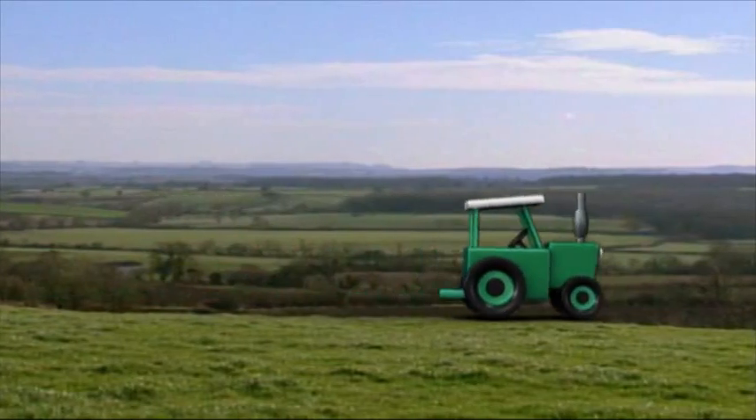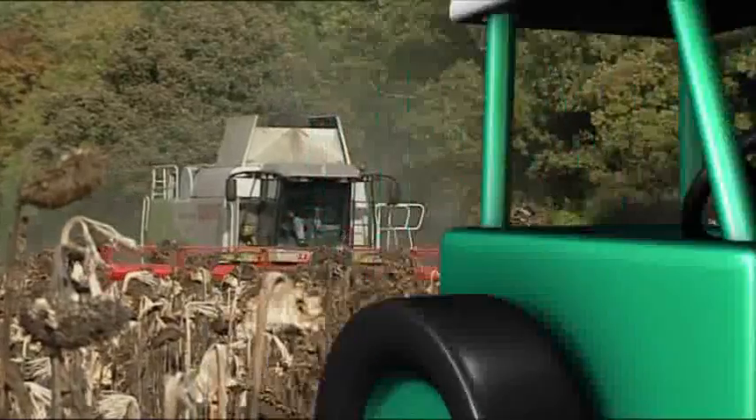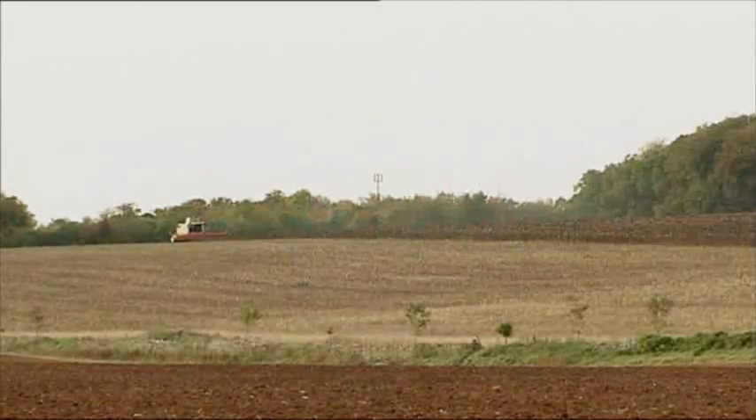Tractor Land, what a fun place to be. Lots to do and so much to see. Tractor Ted here, come on let's go. Down to the farm to watch things grow.